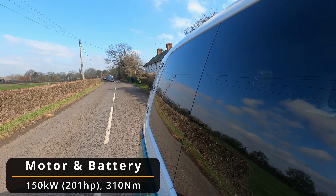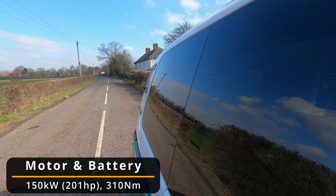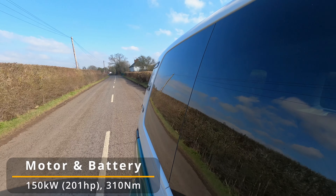Moving on to performance: there's a rear-mounted motor which combines with the 77 kilowatt hour battery pack to dispatch 150 kilowatts of power — 201 horsepower — and 310 newton metres of torque. We tested it from 0 to 60 miles an hour using RaceLogic's V-Box at just 9.3 seconds. It's actually pretty exhilarating when you put your foot down, and quite surprising to see such a big vehicle go so fast. Top speed is capped at 90 miles an hour, which will suffice for most consumers, though it may disappoint those frequenting the Autobahn.